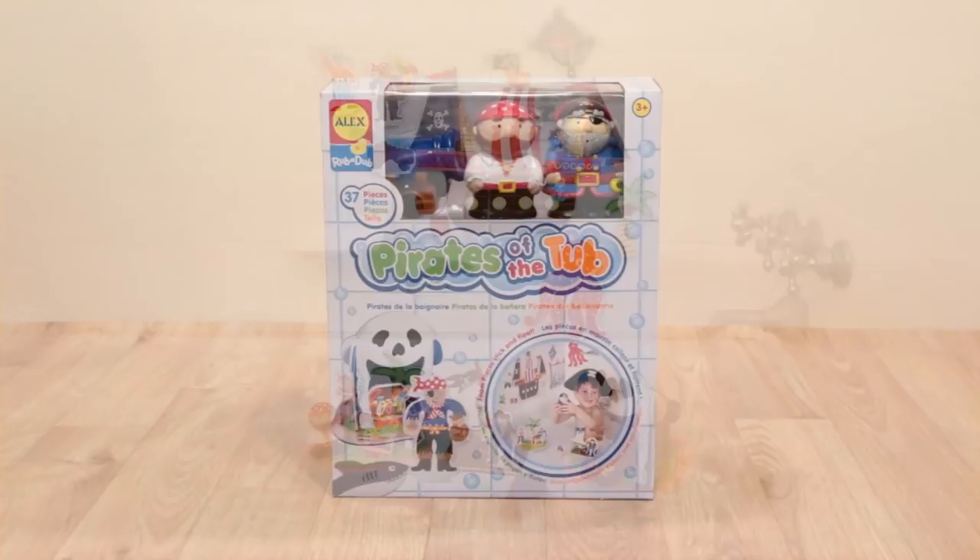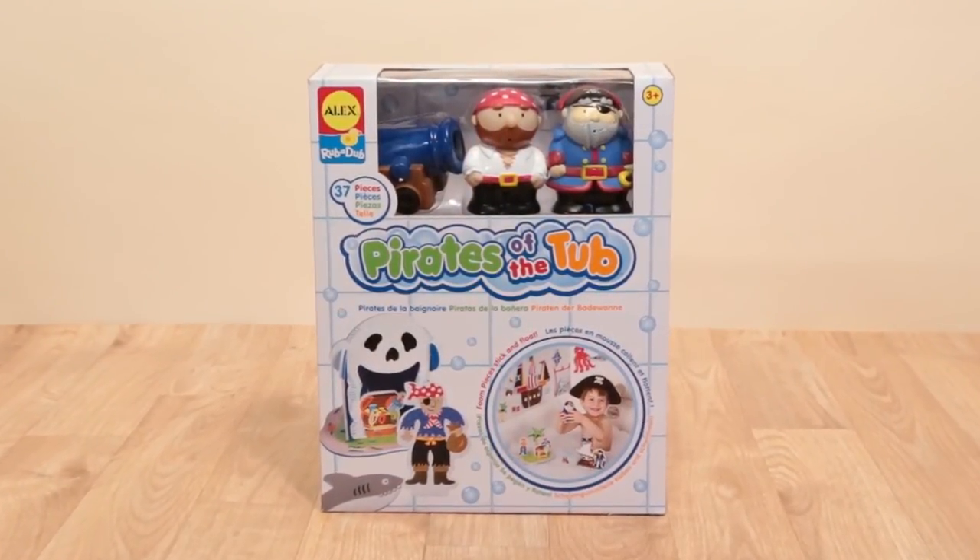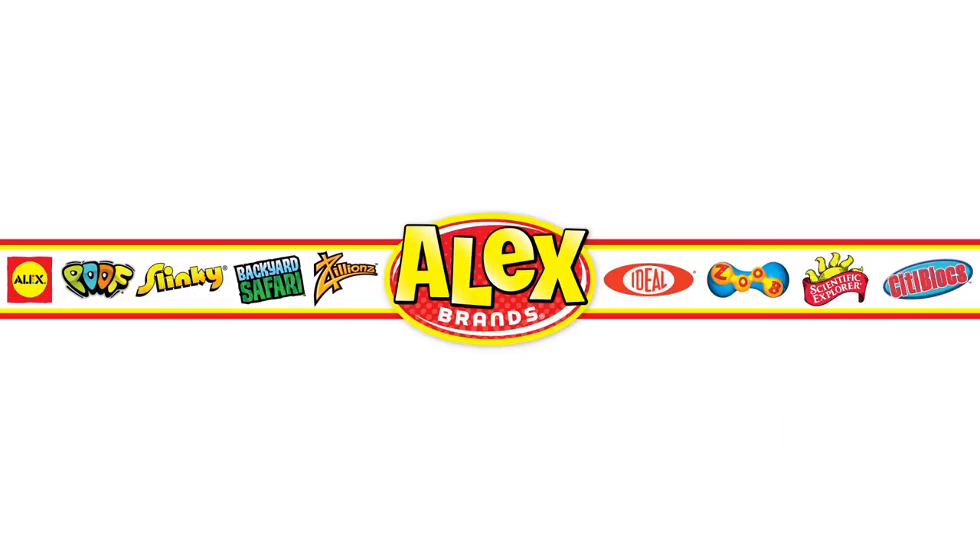Adult supervision is required. Recommended for ages 3 and up. Alex Toys is a member of the Alex Brands family.